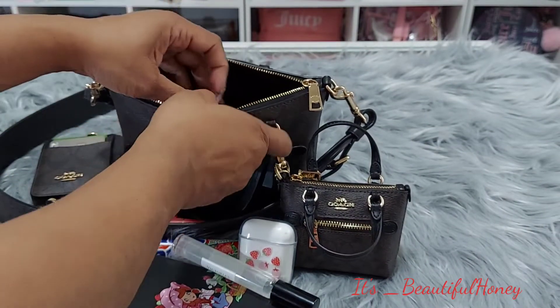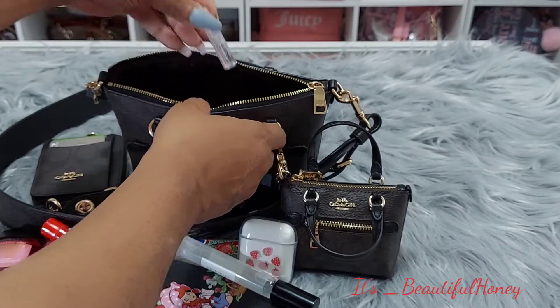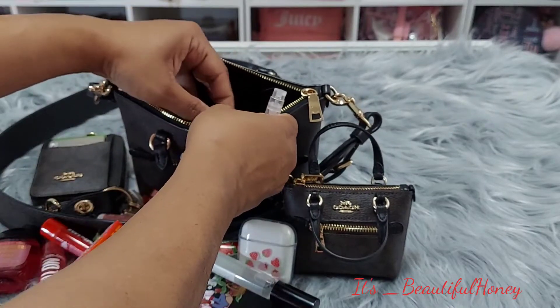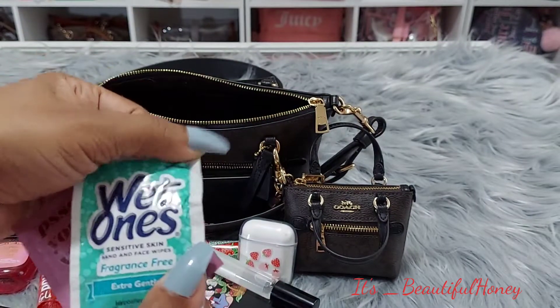Inside of the two card slots I just have a Smile spray — this is Coach and I'm using it as a bathroom spray. And I have my lady products: feminine wipes and some wet wands.